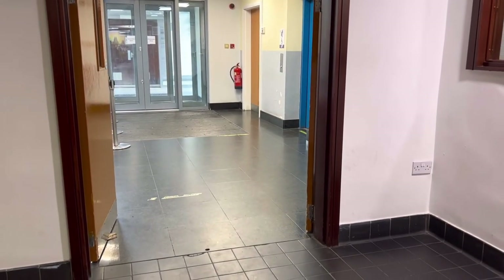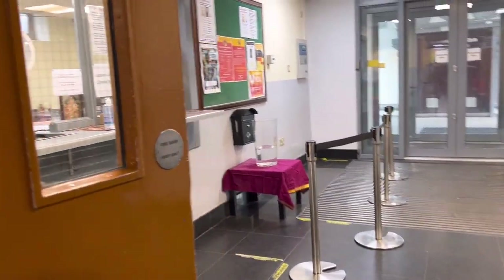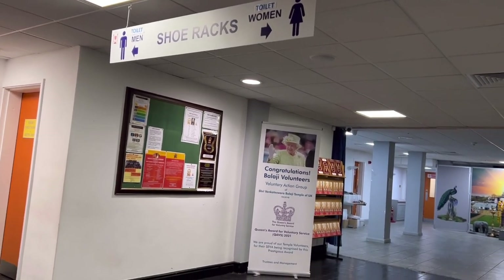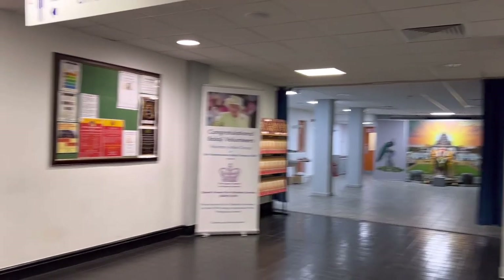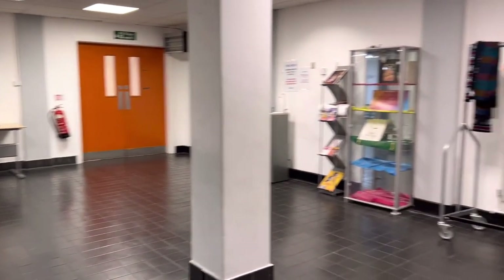This is the inside view of the reception, with lifts and steps to the main temple. There are men's and women's toilets, shoe racks, and a notice board for upcoming events and activities. Free books are available, and inside there are rooms for food preparation. The orange doors lead to staff and management rooms. Sometimes food is also served in this hall. There are coat hangers and shoe rack facilities.